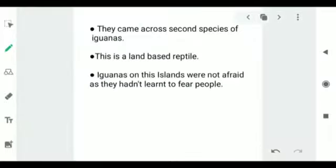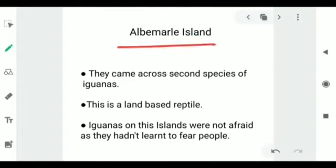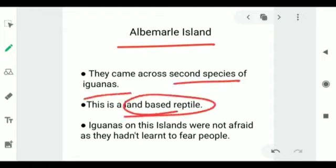Next we came to know about the Albemarle Island, which was the second group of islands they went to. Here they came across the second species of iguanas — a land-based reptile. Iguanas on this island were not afraid, as they hadn't learned to fear people. Mr. Darwin proved this when one of the iguanas was burying itself in a burrow: he pulled it by its tail, and the iguana just stared hard at Mr. Darwin just to know what the matter was.